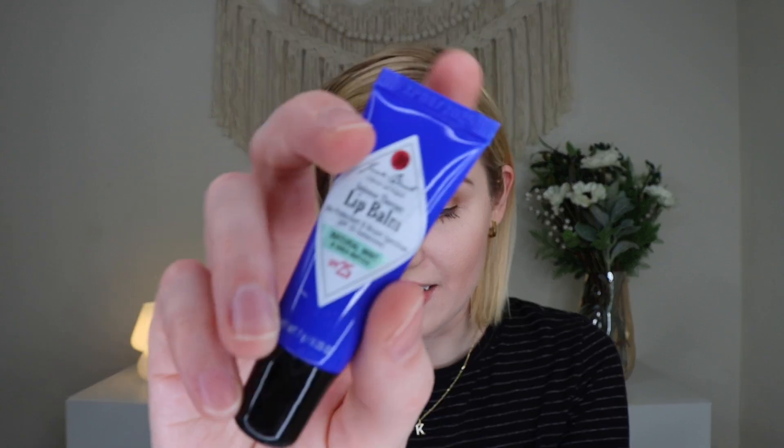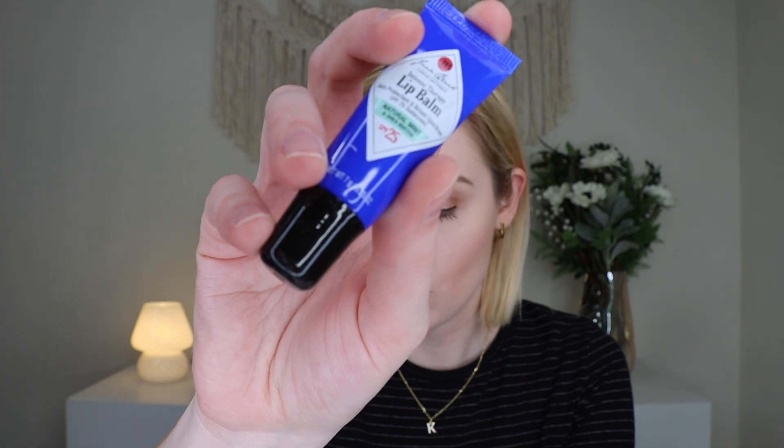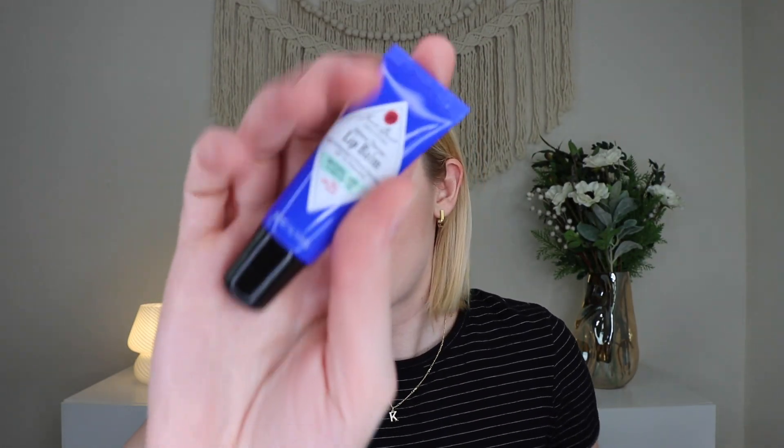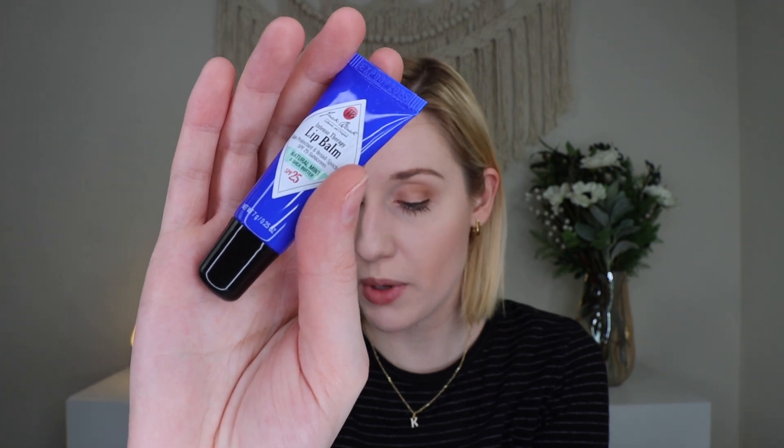We also got a Jack Black Intense Therapy Lip Balm, SPF 25, in natural mint and shea butter — that retails for $10. He does use a lot of lip balm type products, so I think he'll enjoy this. It's an emollient balm with antioxidants like vitamin E and green tea extract, along with SPF to keep your lips smooth. I like a mint product. So you get a nice little set of Jack Black products between the beard lube and the lip balm.